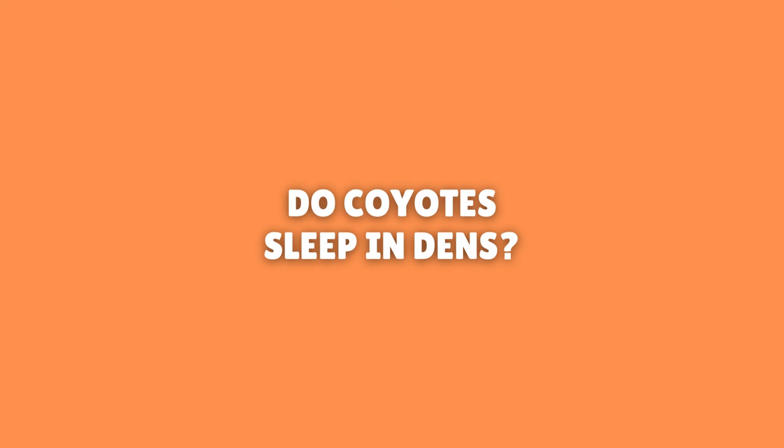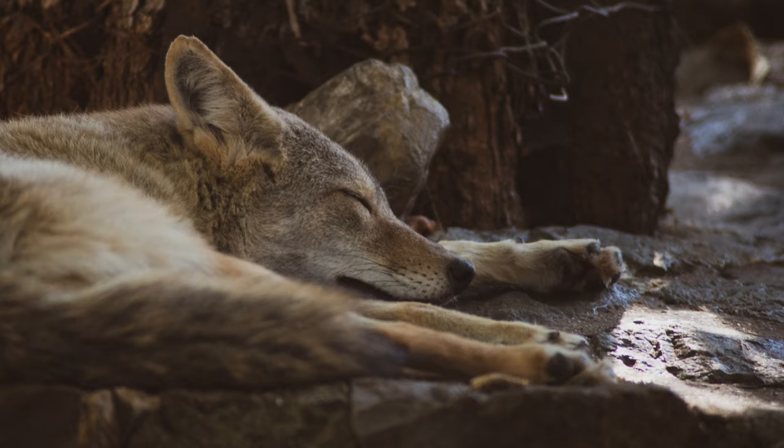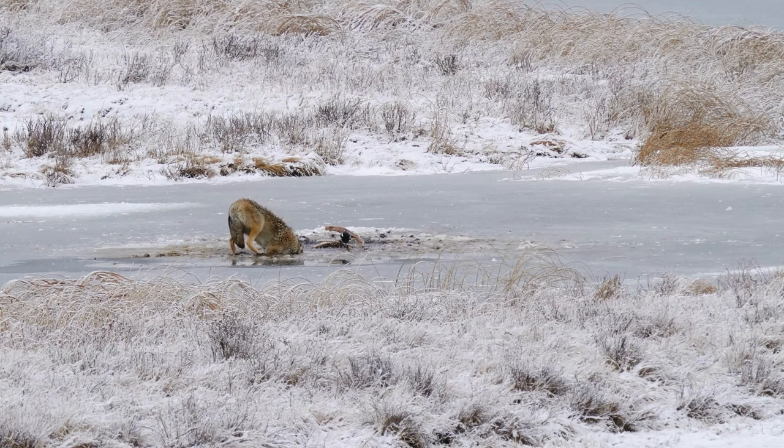Do coyotes sleep in dens? Coyotes do not usually sleep in their dens. They prefer to sleep out in the open, under the cover of a low-hanging tree or bushy area. Only occasionally do coyotes use their dens for other reasons than raising their young. However, it's not uncommon for a coyote to take a quick nap in a den, or visit a den to make sure that it's still functional. In order to avoid adverse weather conditions or threats, coyotes will take refuge in dens.